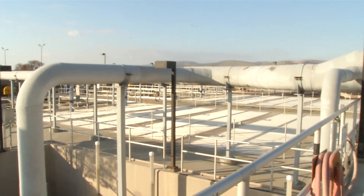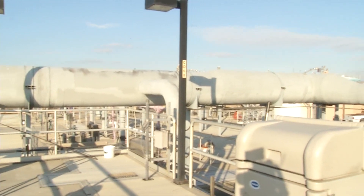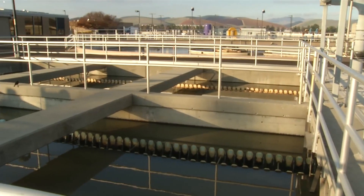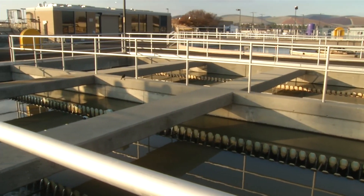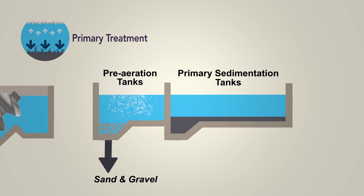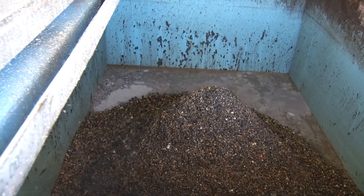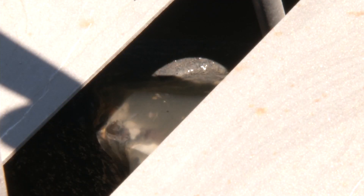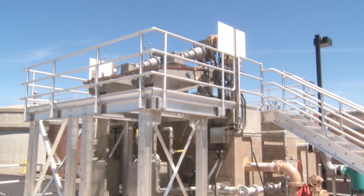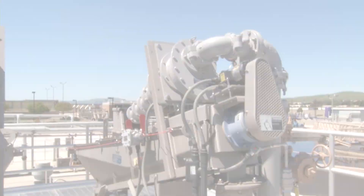Primary treatment separates more than 95% of heavy solids and more than 50% of floating solids from the wastewater. This process starts in the pre-aeration tanks where air is bubbled into the wastewater to help remove odors and settle out inorganic materials like sand and gravel and non-degradable organic materials like eggshells and hard-shelled seeds. The settled material called grit is washed and de-watered prior to landfill disposal. Removal of screenings and grit helps to protect mechanical equipment and pumps and prevent clogged pipes in the plant.